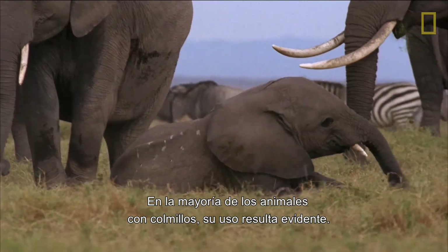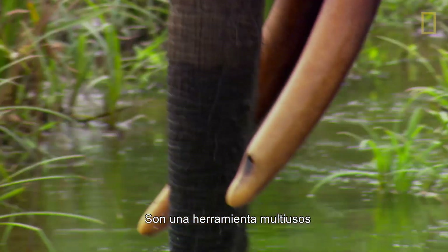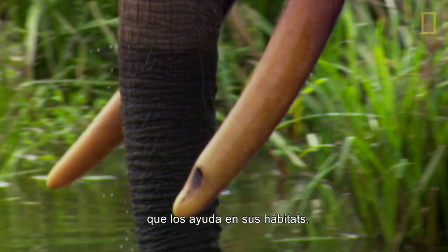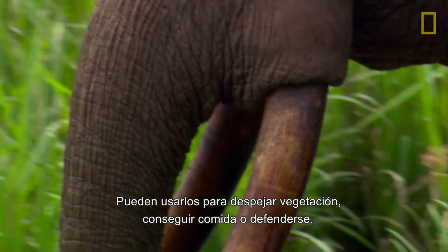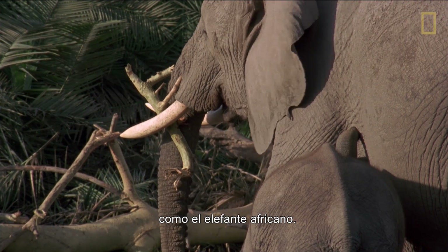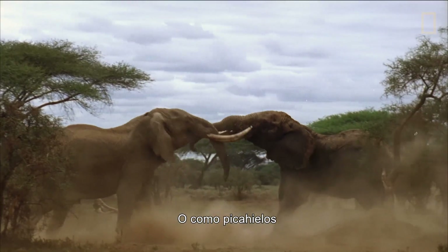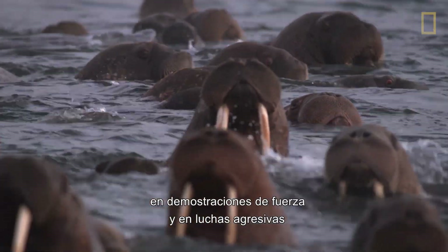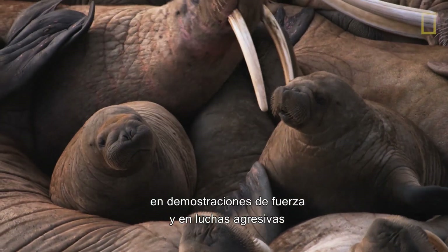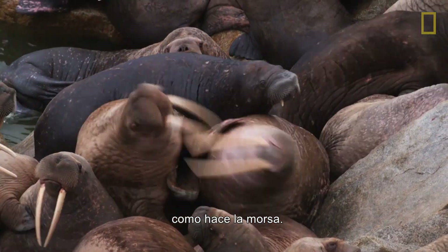Yet for most tusked animals, the use of their long teeth is evident. Tusks are a multi-purpose tool that help animals in their habitats. They may be used for clearing away brush, gathering food, or self-defense such as with the African elephant. Or they may be used as ice picks to haul heavy bodies out of the water, in displays of strength, and in more aggressive fighting over territory and females, such as the Pacific walrus.